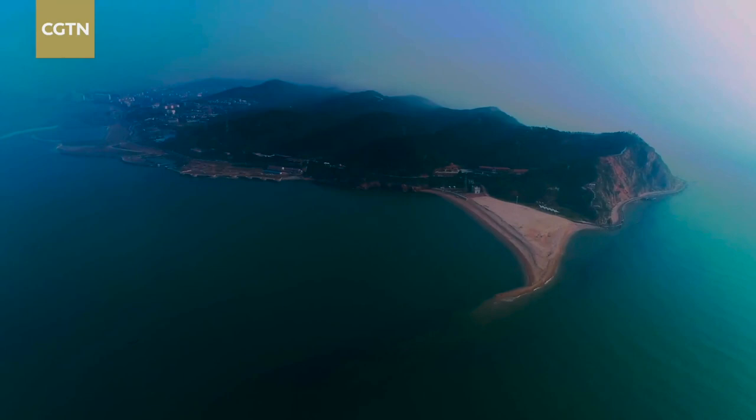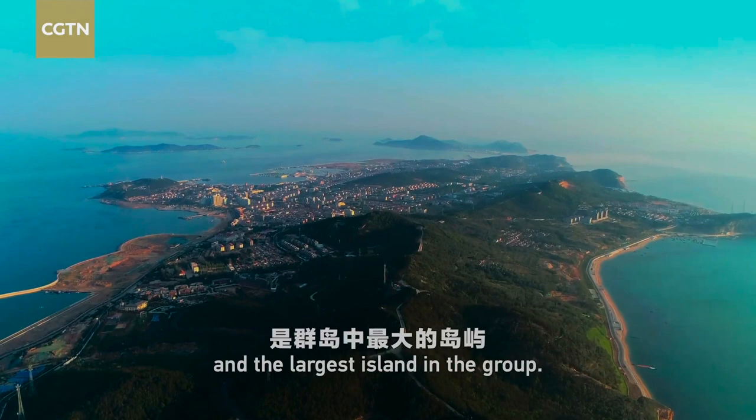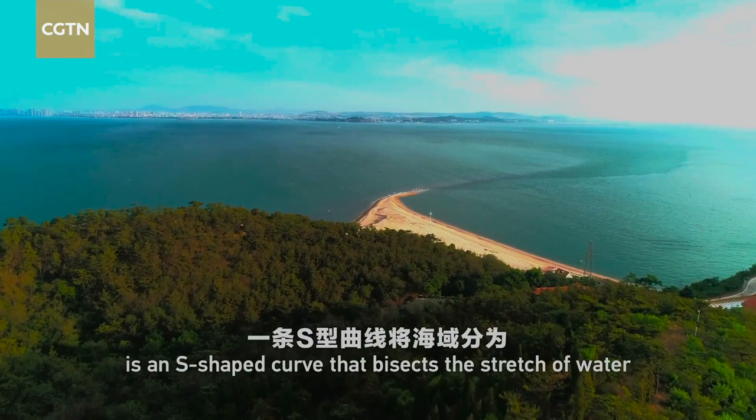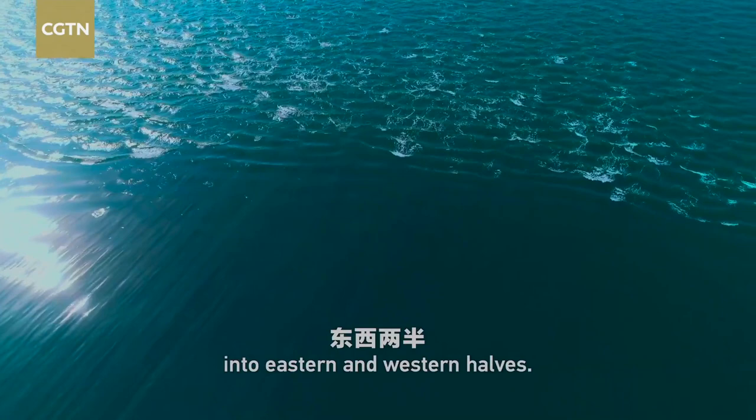The South Xiongsheng Island is the southernmost and the largest island in the group. Tapering off this piece of ocean is an S-shaped curve that bisects the stretch of water into eastern and western halves, creating a spectacular line between two seas.